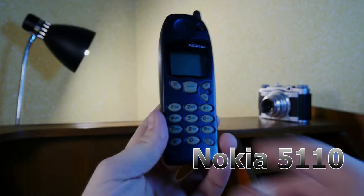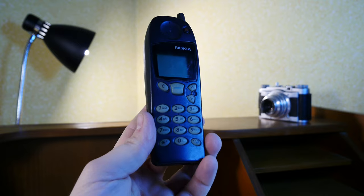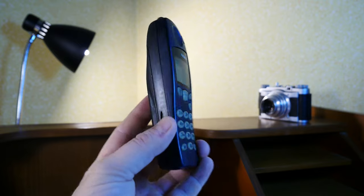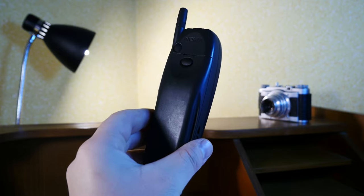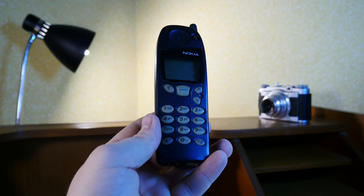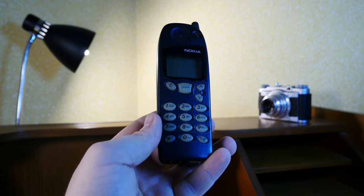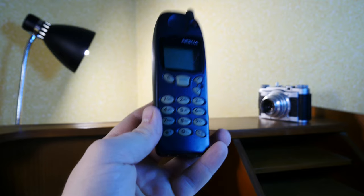The Nokia 5110. Forget mobile phone trends of today. This was the single most desirable phone in Romania in the early 2000s. Period. It's nothing special at first glance, but you could see that a generation and a nation hungry for mobile tech really took to this one.